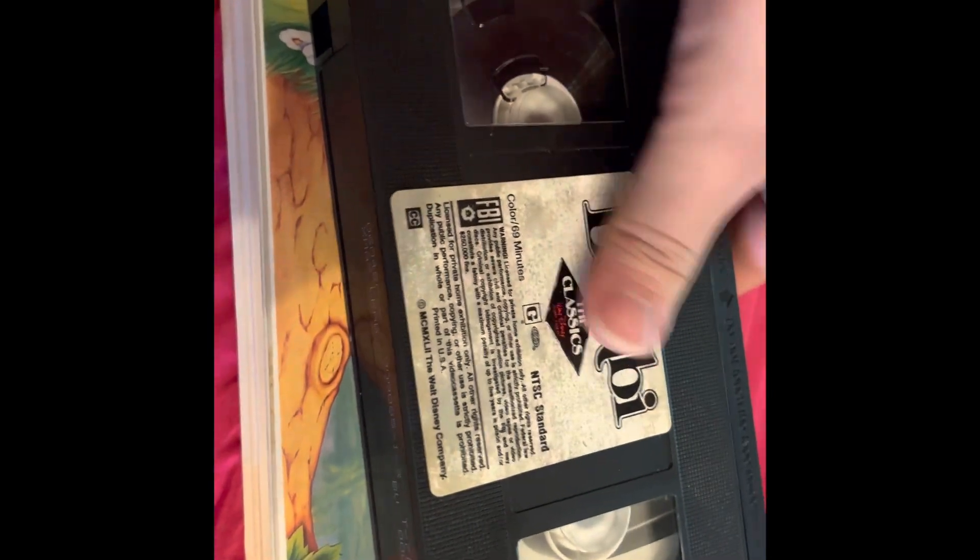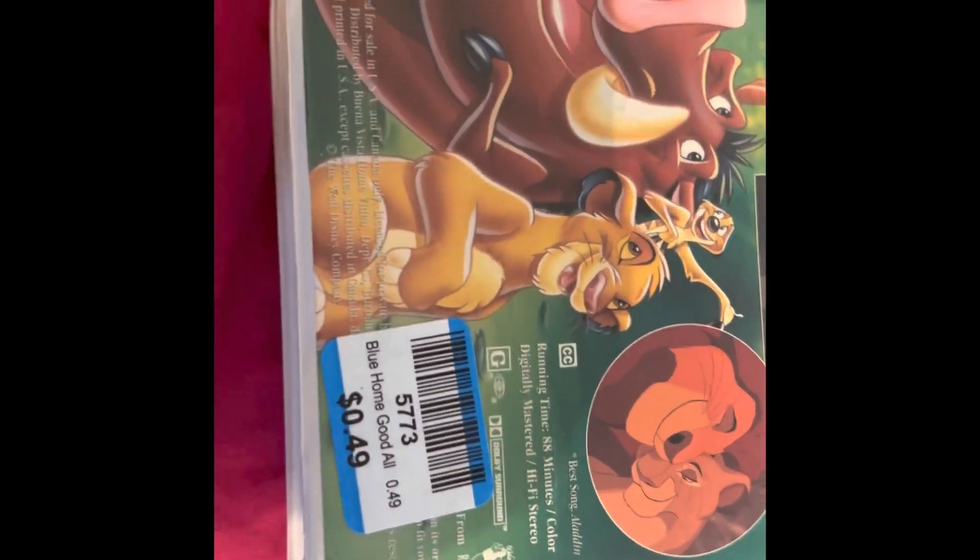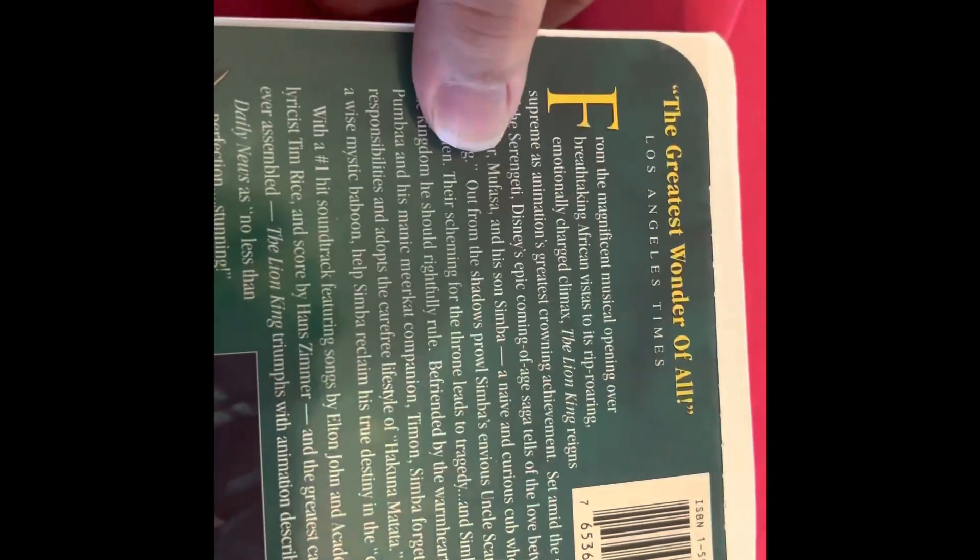It looks like we got a print date of June 4th, 1988 — a Christmas lead. It's a little early to be printing ones for Christmas, but that's how early Disney used to press their movies for Christmas. It's a Lion King Masterpiece Collection. It's one of those blue tags, so half off. The greatest wonder of all time — Los Angeles Times, must be their newspaper down there.